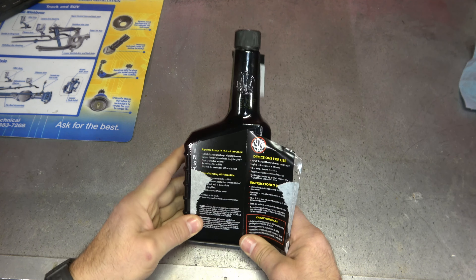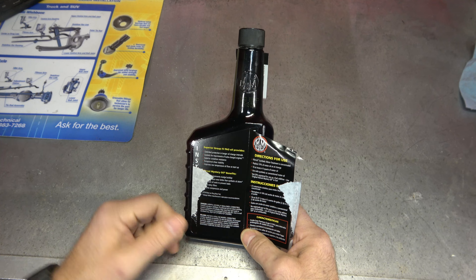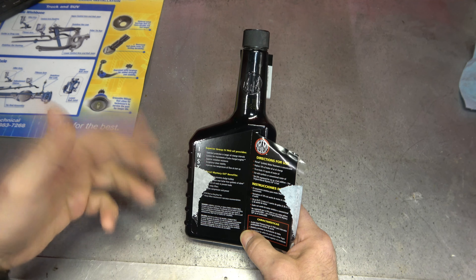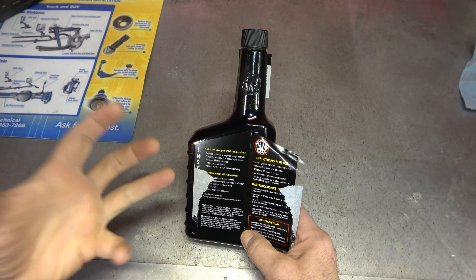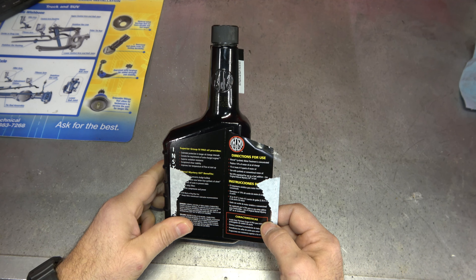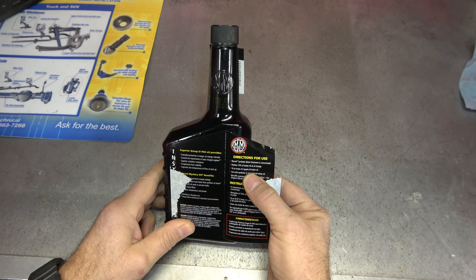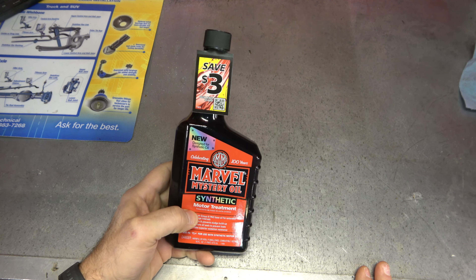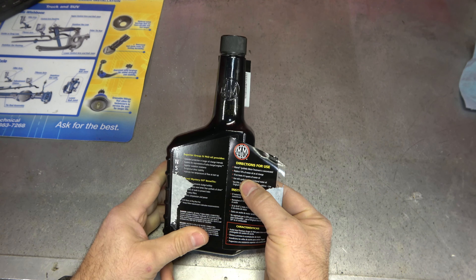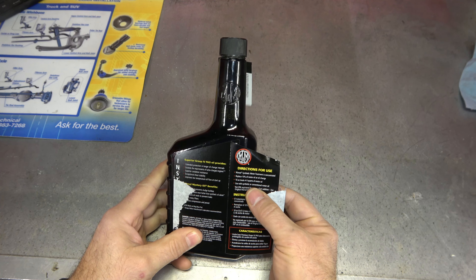It's just incredible what this stuff does. And I know this sounds like an ad, but it's not — it's just the truth. It restores compression and power. Those stuck rings — that's what this stuff does. If you've got a car that's been sitting like that Lexus, running this through the system is going to free up those rings. Directions for use: Marvel synthetic oil is concentrated — it replaces 10% of your motor oil at the oil change. A 16-ounce bottle treats 4 or 5 quarts of motor oil, so one of these per oil change. If you have a bigger truck with 7 or 8 quarts, maybe a little more. For my modern synthetic running cars that use 3 quarts of oil, I'll probably use 10 to 12 ounces.